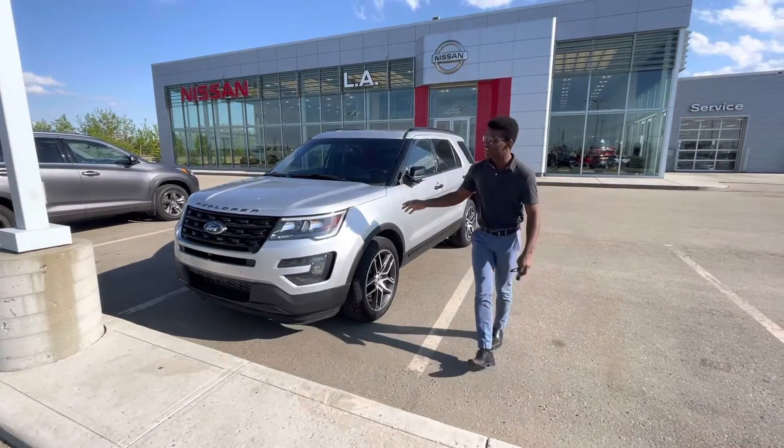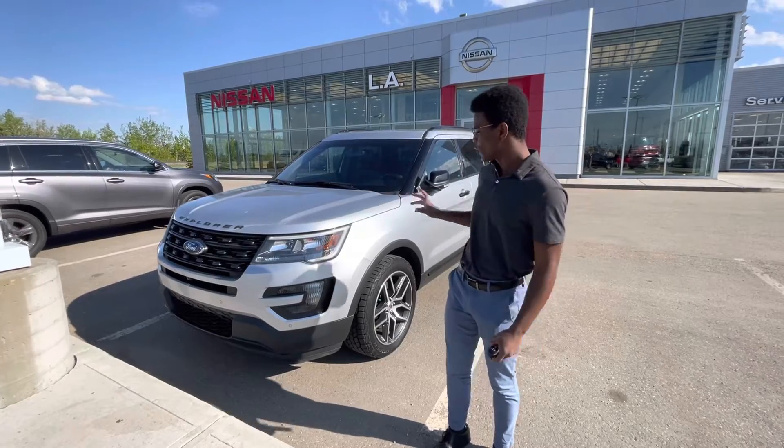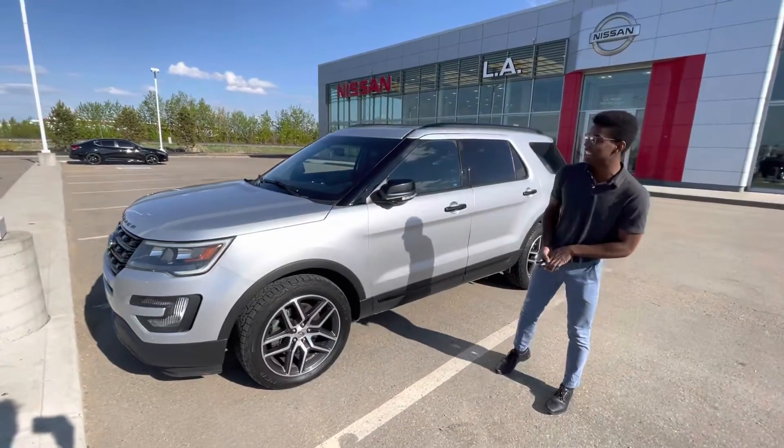So here it is. Underneath the hood you have a 6 cylinder engine, perfect for your daily driving on the highway or even city driving. Sensors all around, so it's nice and easy to park. You can get a front camera and a rear camera, so parking is that much easier.